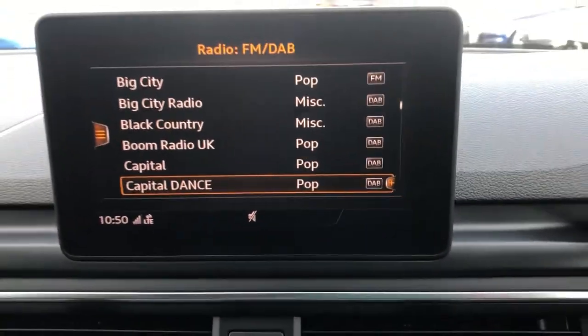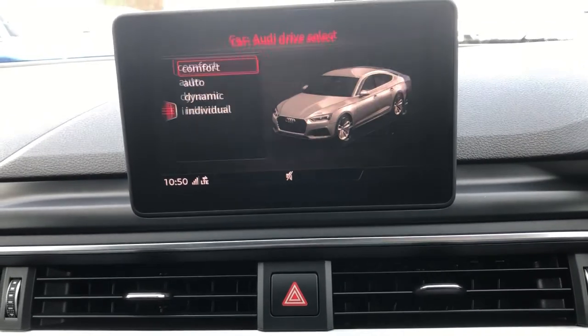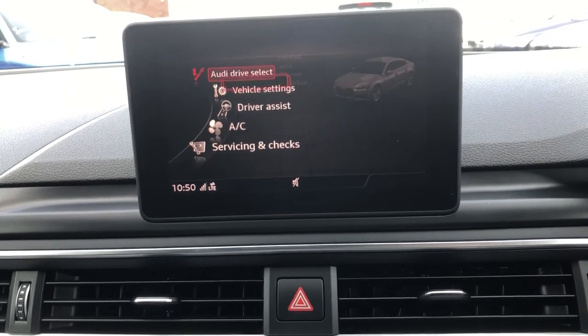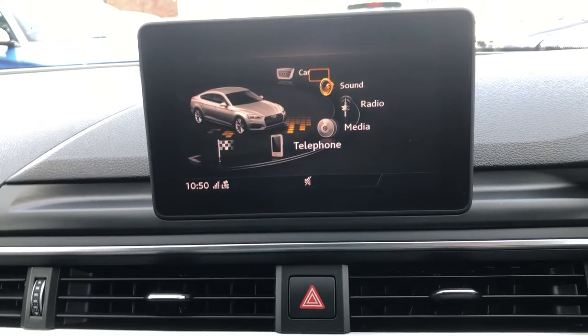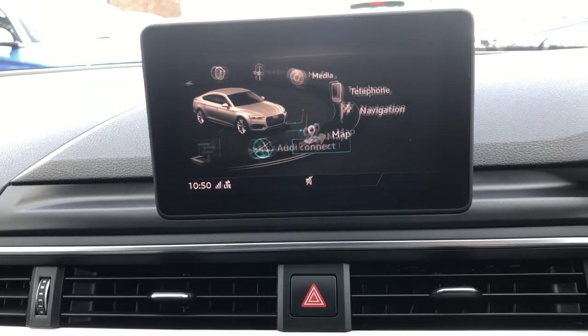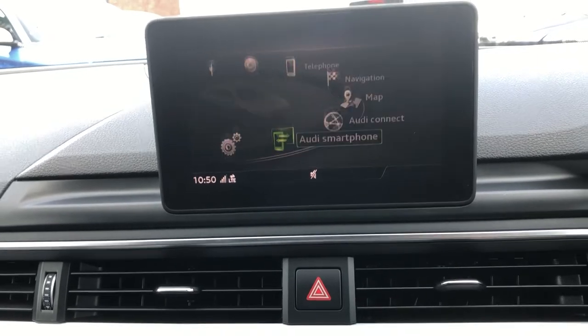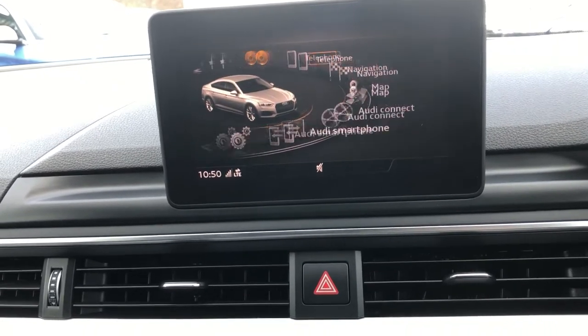Moving up top, you're on the tablet media system, controlled using this gizmo just here. You've got your drive select mode, vehicle settings — you can change different options. You've also got your sound, radio, media, telephone, navigation, map, Audi Connect, and smartphone — that is of course Apple CarPlay and Android Auto if you've got a suitable device.